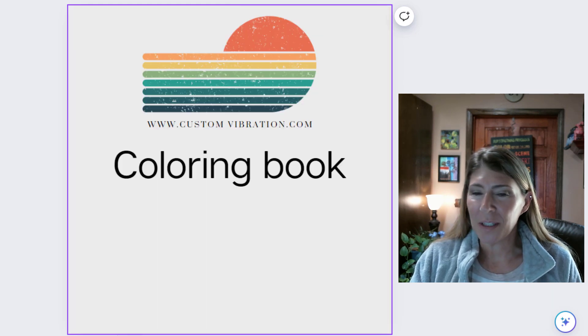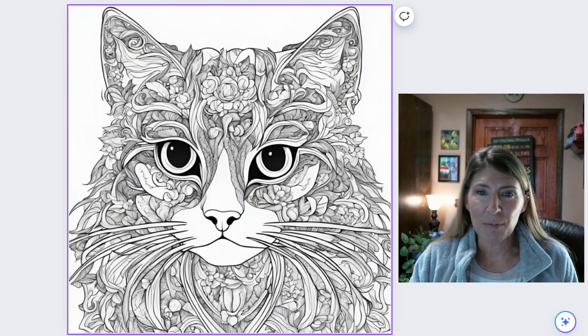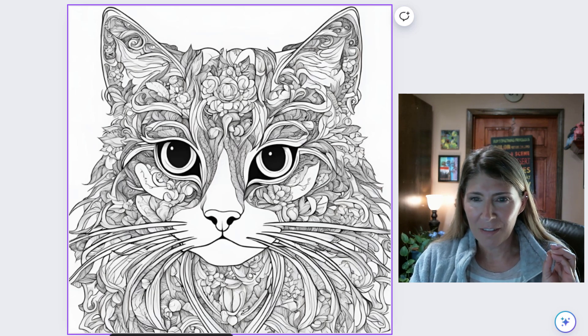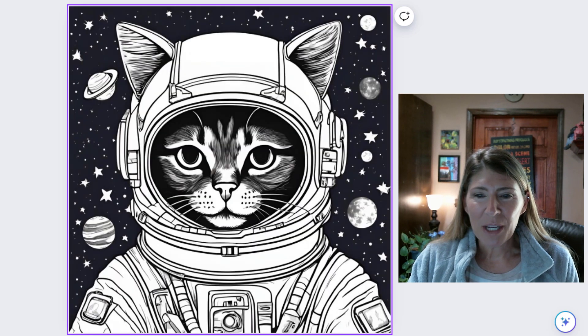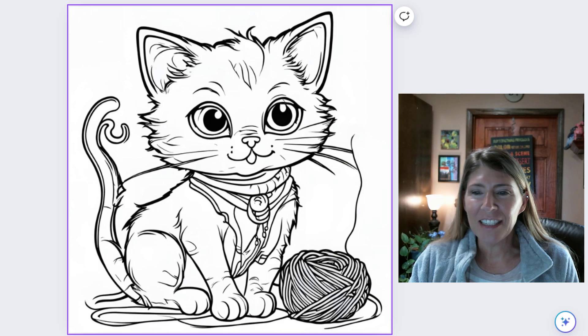This one is Coloring Book. This is absolutely beautiful. I'm already envisioning the colored pencils, very sharp tips, coloring that in — that looks like fun. Here we have one in space, and here we have a cute little kitty with some yarn.